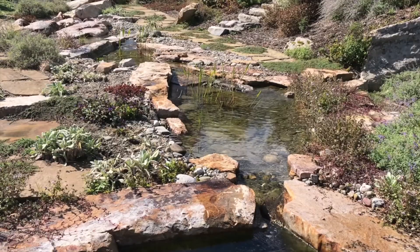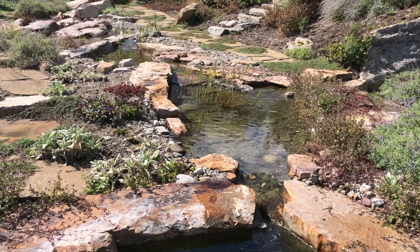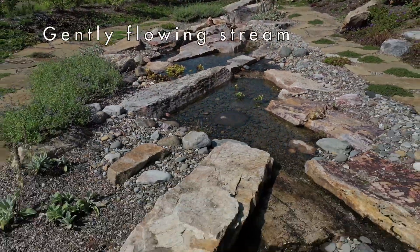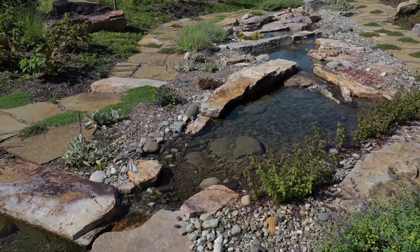When people ask me what my favorite part of the project is, I have to narrow it down to a top three. Number one has to be the stream flowing into the pond. The way the water bubbles down is so serene and makes an amazing sight line at the edge of the pool.